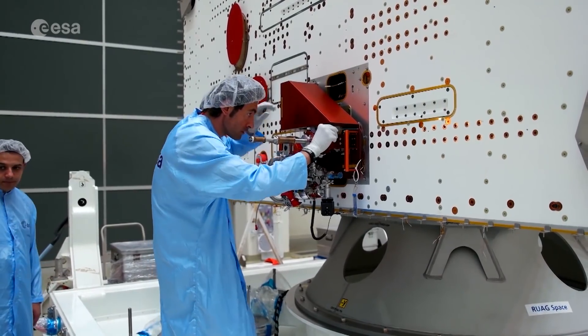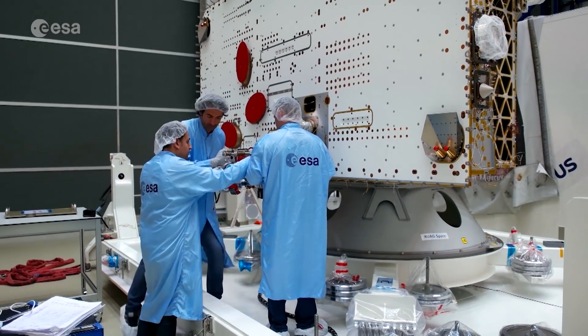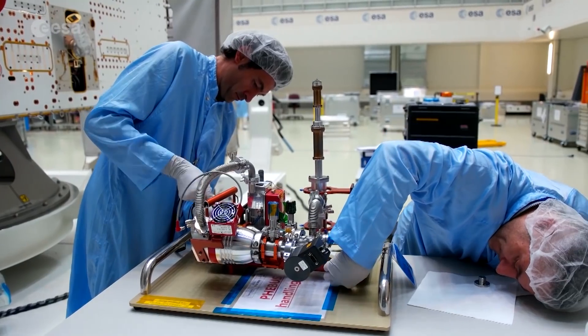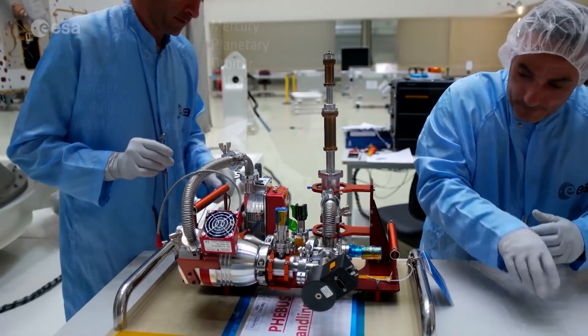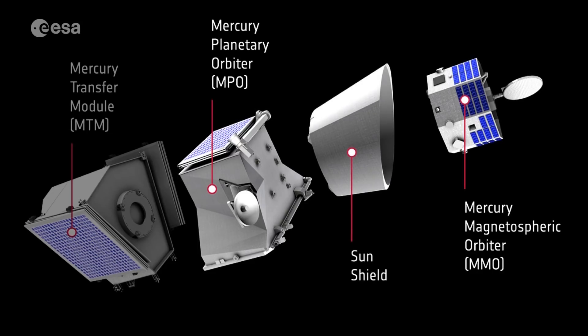Earlier the orbiter was separated from a pump connecting its Phoebus instrument, an ultraviolet spectrometer that will examine Mercury's outer atmosphere. But the orbiter isn't the only part of BepiColombo's mission to Mercury. This joint mission also contains a scientific orbiter from the Japanese space agency JAXA, a European protective sun shield and a transfer module to ensure both spacecraft go into orbit.